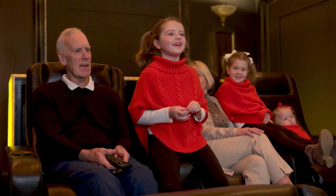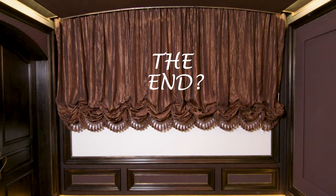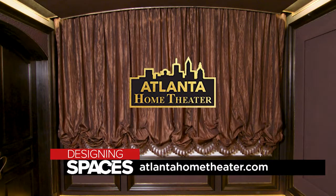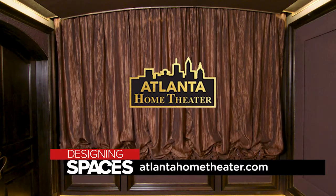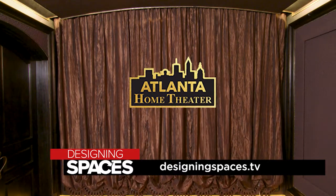How do you like it? It's great! It's funny — the end? No, it's just the beginning! For more information about Atlanta Home Theater, visit atlantahometheatre.com, and of course visit us at designingspaces.tv.